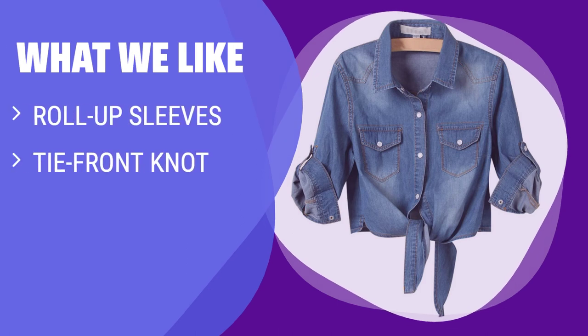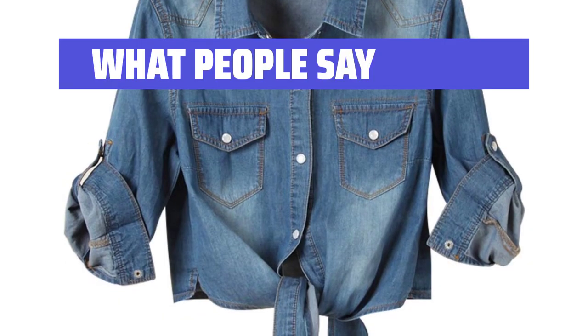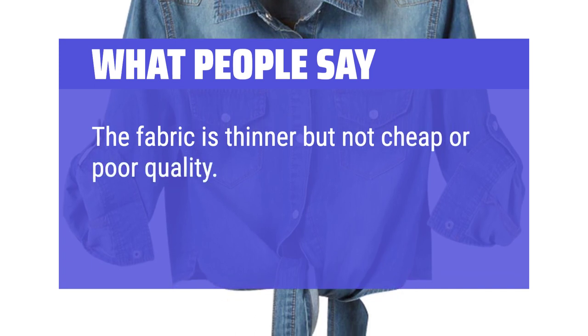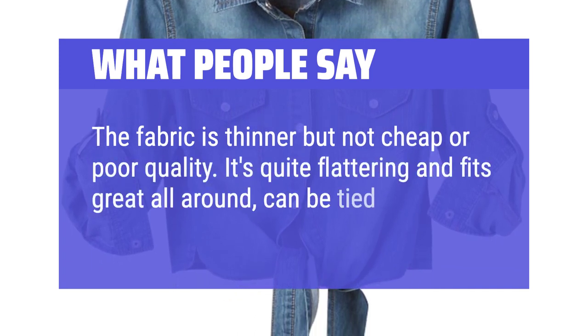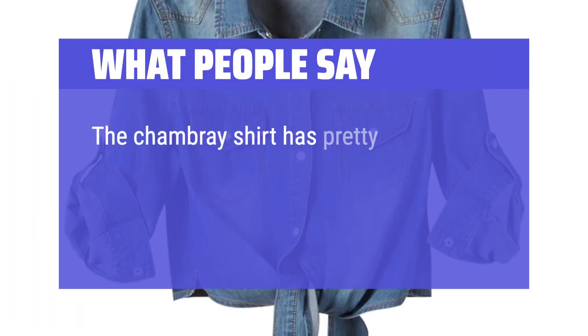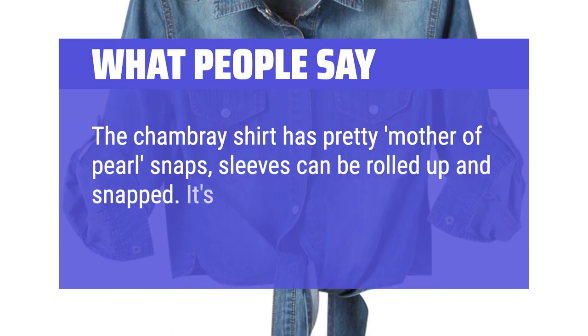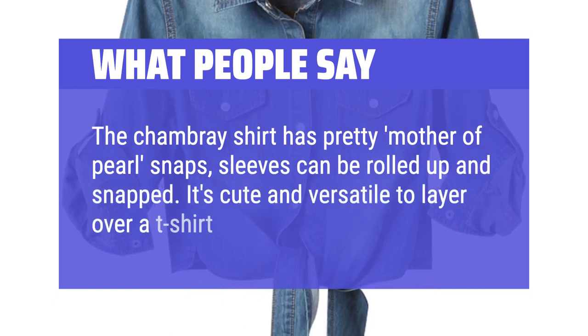What we like: This chambray top features roll-up sleeves, a tie front knot, and pockets for a laid-back and effortless look. If you're looking for a rugged vibe with a touch of casual chic, this is the one for you. What people say: The fabric is thinner but not cheap or poor quality. It's quite flattering and fits great — can be tied tighter or looser. The chambray shirt has pretty mother-of-pearl snaps, sleeves can be rolled up and snapped. It's cute and versatile to layer over a t-shirt or dress.